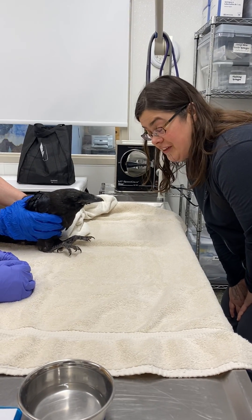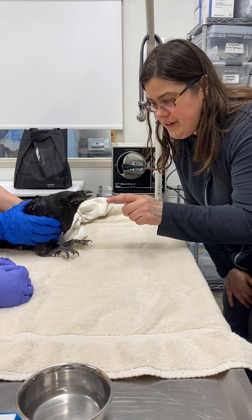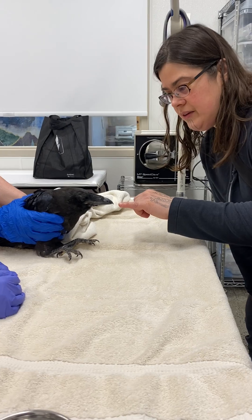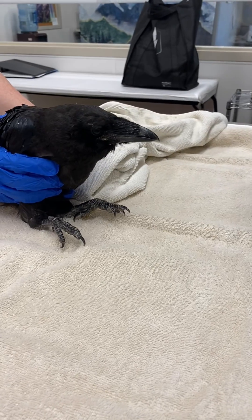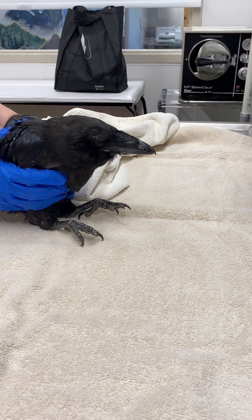This is a fledgling raven. We can see the corners of the beak are pink, or a pale color. The tip of the beak is white, which corvids tend to have when they're fledglings. The eyes are blue — in this light they're kind of bluish-gray. You have to get close to see that.